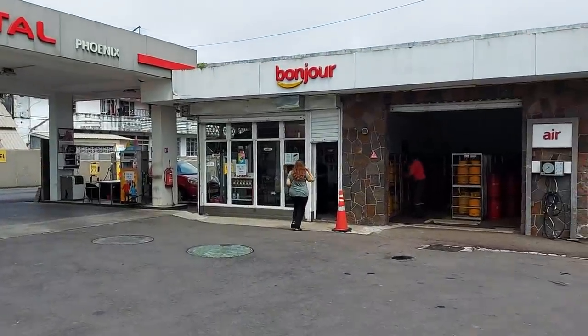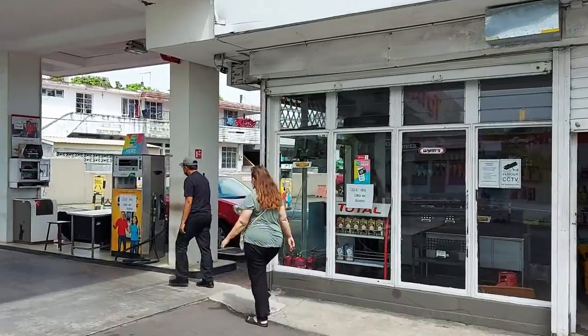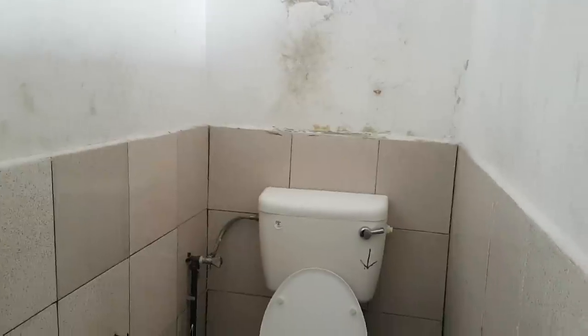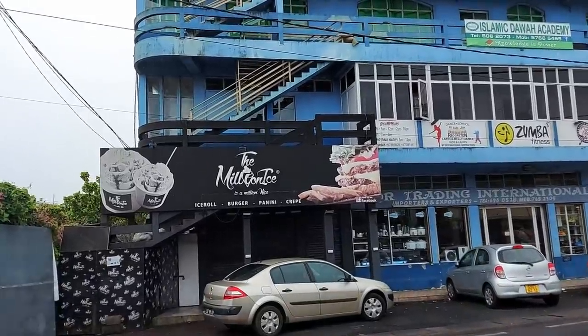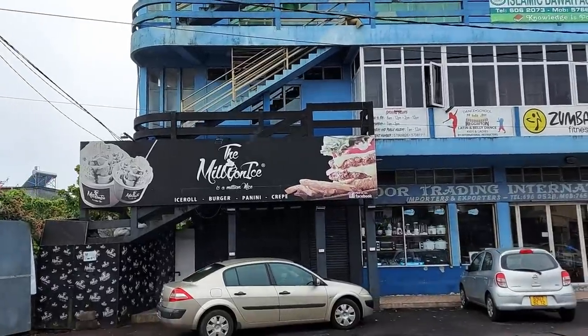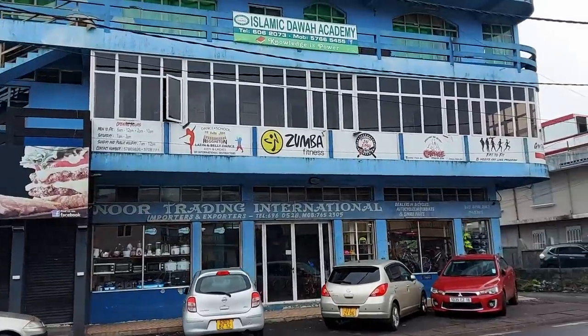Good news guys — Total Phoenix has a toilet. I can't get closer because of the law about phones and petrol. Probably the only bathroom tour in Phoenix. Well, as you can see it's raining of course — we're up in the highlands where it always rains. The Million Ice — they actually make rolled ice cream but they also do fancy burgers. We'll definitely check them out at some point. And Zumba Fitness!